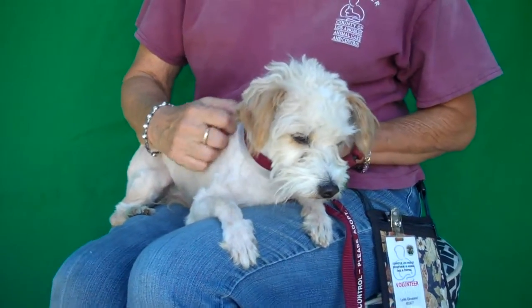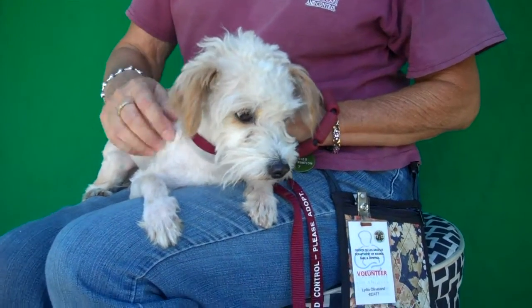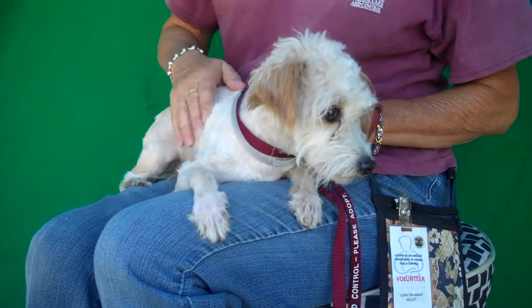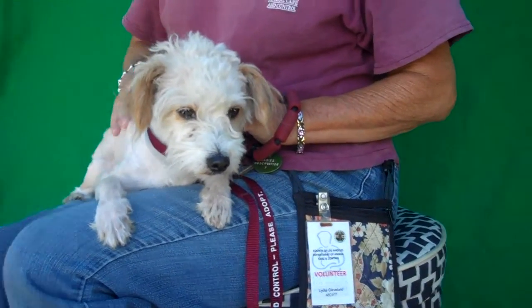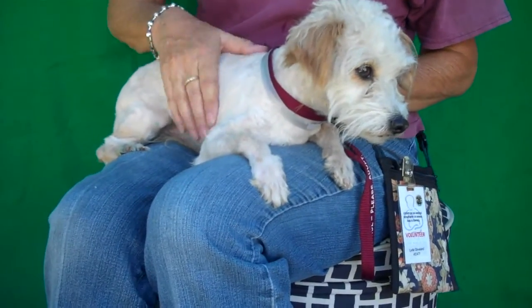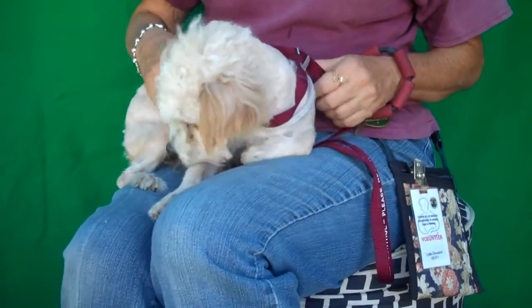Alright, I've got a lap full of adorableness for you here. Look how cute his little face is. This is Frederick and his ID number is A4981223, and Frederick we think is a Maltipoo. He's got a little haircut right now going on but you can see the nice soft waves on his face. His cute little face.